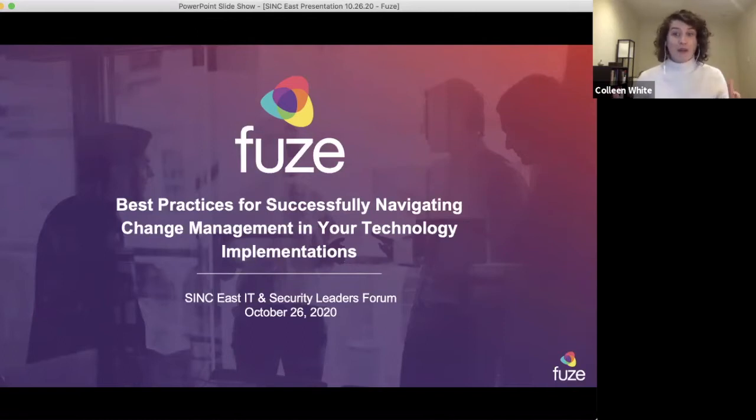Sometimes the change comes in the form of your conference team having you use Zoom to present your communications best practices. So we are excited to be here on the Zoom meeting, sharing a little bit with all of you today about change management.